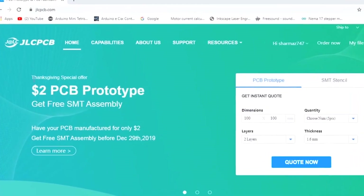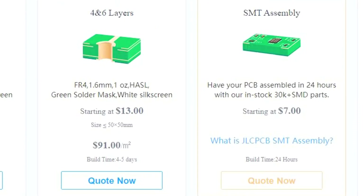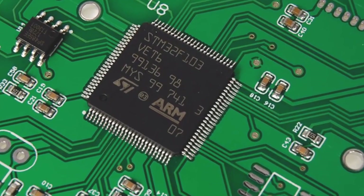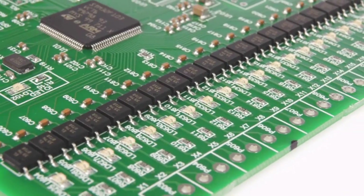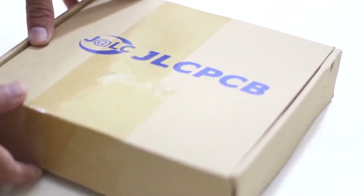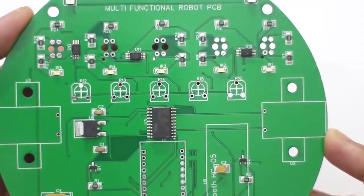JLCPCB now started the SMT service for their customers. It means you can get your PCB assembled directly from JLCPCB. No need to worry about purchasing components and soldering them on PCB — JLCPCB SMT service will do it for you. You can select components from the huge 200k plus in-stock components and part library. Now it's even more easy to design your PCB. For more details, please visit JLCPCB.com.